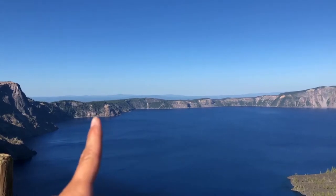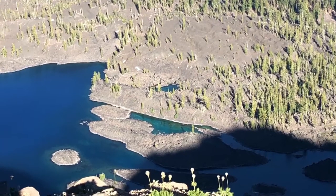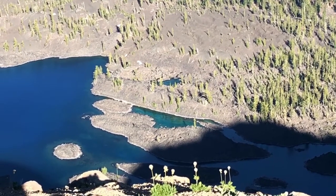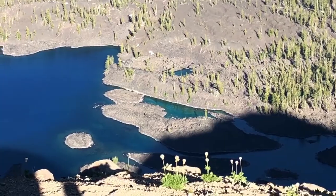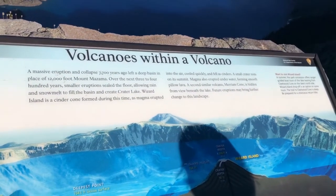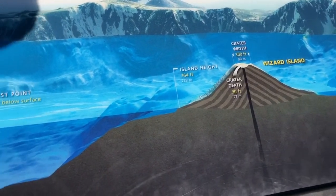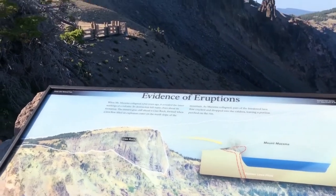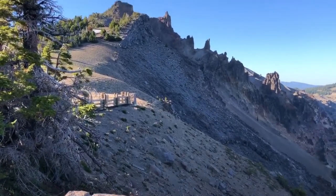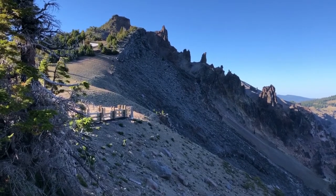Swimming is permitted in Crater Lake, but the only way to safely and legally get to shore is by following the Cleetwood Cove Trail, and people can enter the water from there. While Crater Lake is an active volcano, it's been 4,800 years since Mount Mazama blew up. The Volcano Observatory has noted that although Crater Lake is an active volcano, there is no current danger.